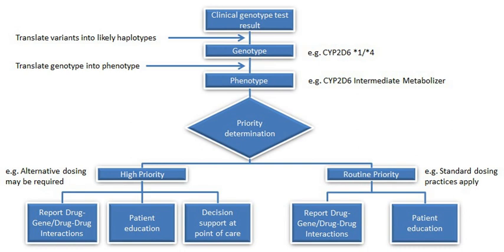Related patent litigation arose in Mayo Collaborative Services v. Prometheus Laboratories, Inc., in which the Supreme Court of the United States found that the patent around measuring doses of the drug was not patent eligible. Codeine, clopidogrel, tamoxifen, and warfarin are a few examples of medications that follow the above metabolic pathways.